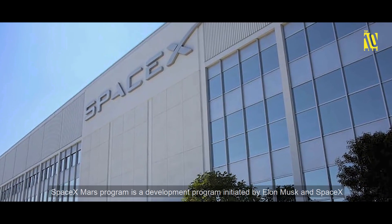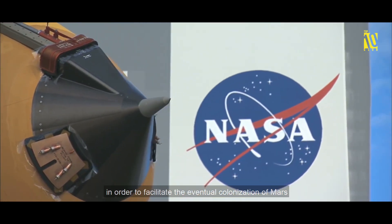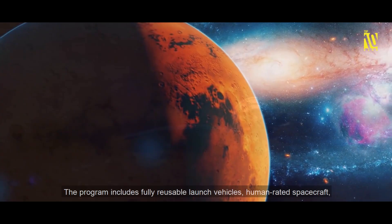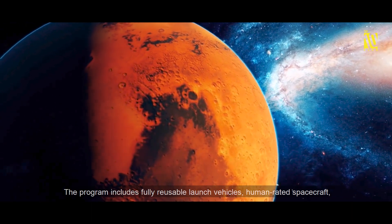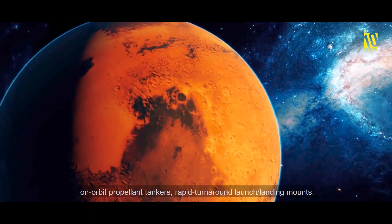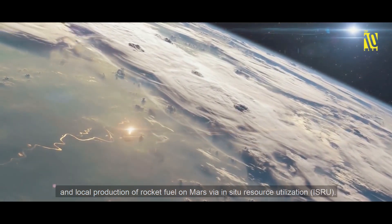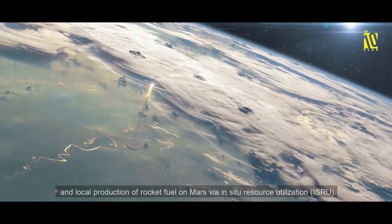The SpaceX Mars Program is a development program initiated by Elon Musk and SpaceX to facilitate the eventual colonization of Mars. The program includes fully reusable launch vehicles, human-rated spacecraft, on-orbit propellant tankers, rapid turnaround launch and landing mounts, and local production of rocket fuel on Mars via in-situ resource utilization.